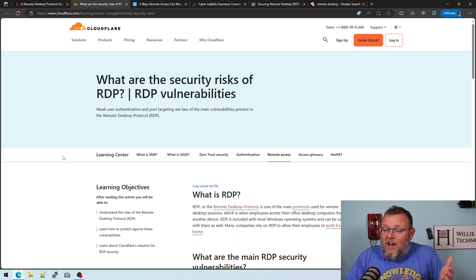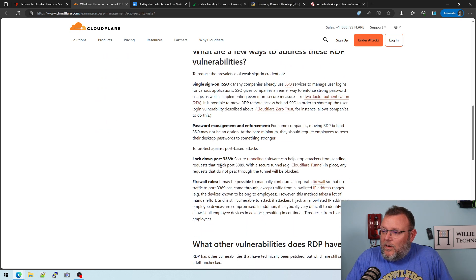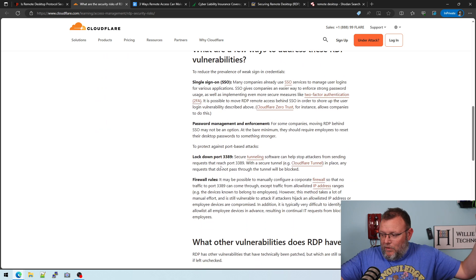Even if you've got MFA on it, I'm going to say don't open it. Here's an article from Cloudflare: 'What is RDP? What are the main vulnerabilities for RDP?' — unrestricted port access, weak user signing credentials with no MFA, and once Windows has a vulnerability, people start exploiting it through remote desktop.